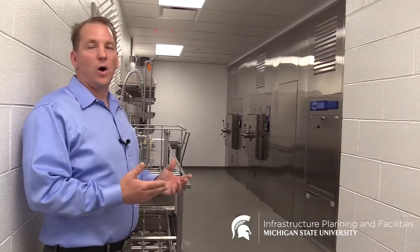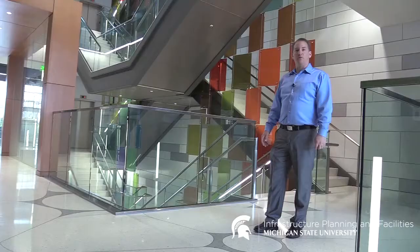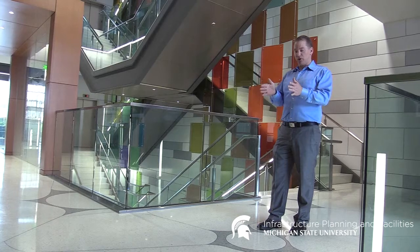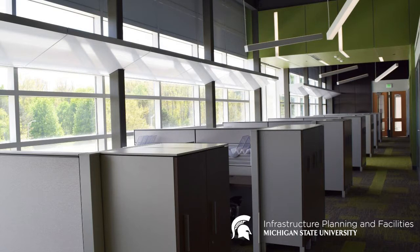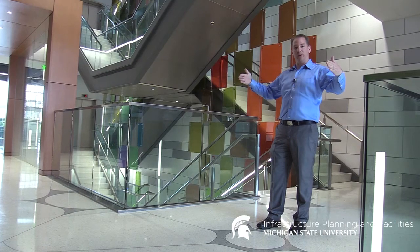Here we are in the glass wash and sterilizer room — there's one of these located on each floor. All four floors have the same basic layout pattern. The research happens in the center of the building, flanked by the PI — principal investigator — offices, and then the outside glass curtain walls are where the students' write-up space is.